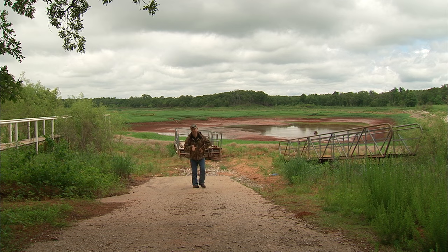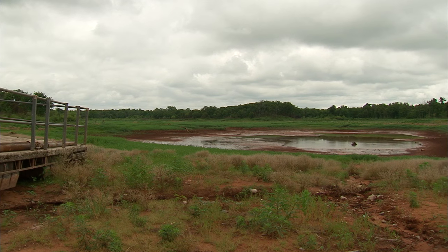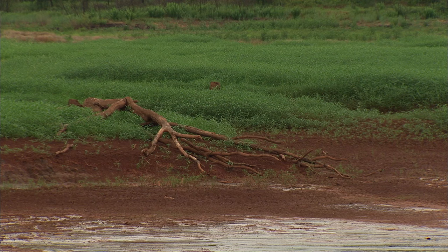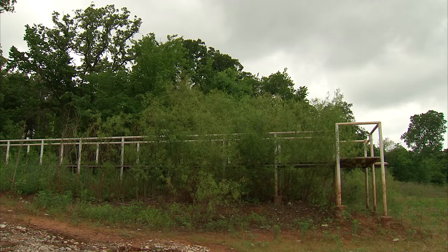Just like our wildlife division, our fisheries division is also involved in many annual projects as well as some long-term projects like this one here. This is Dahlgren Lake on Lexington Wildlife Management Area near Noble. They've recently begun to drain the lake so they can begin a major renovation project and turn Dahlgren into a premier fishing destination. I recently sat down with the Assistant Chief of Fisheries, Ken Cunningham, to find out more about the long-term plans they have for many of our Wildlife Department lakes.